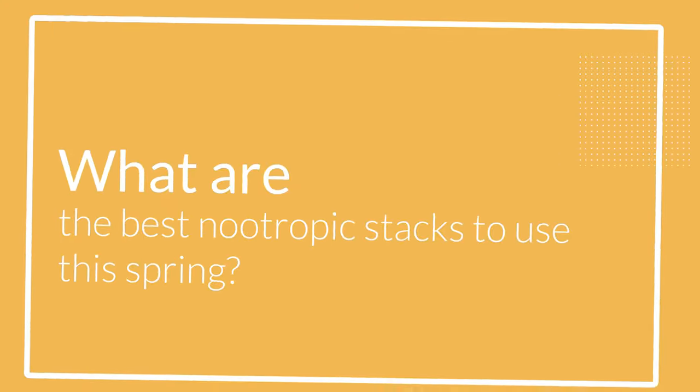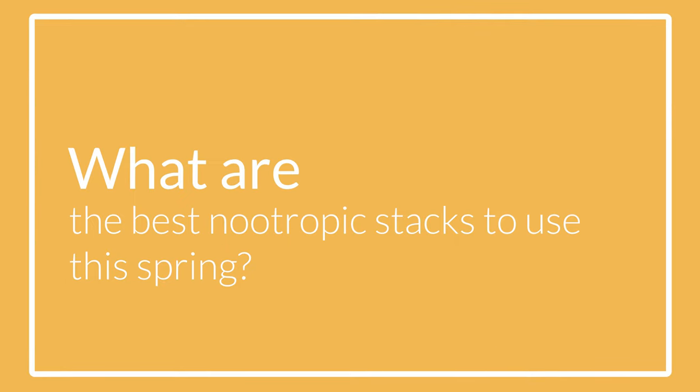So what are the nootropics and brain supplements I will be taking in the next few months? If you want to buy any of the supplements I'm going to take, you can find the links in the description below.